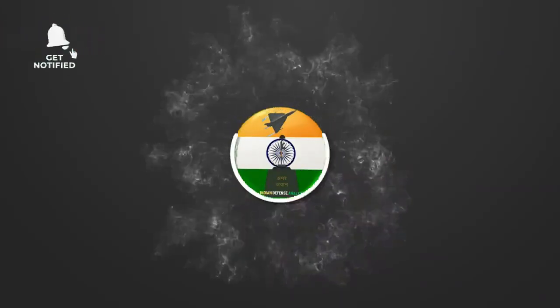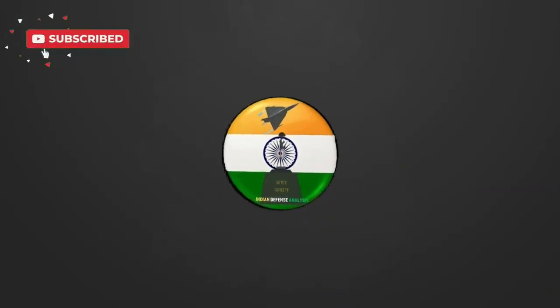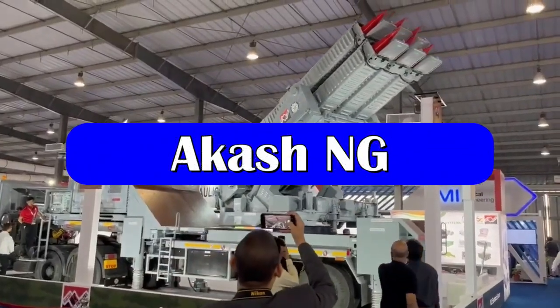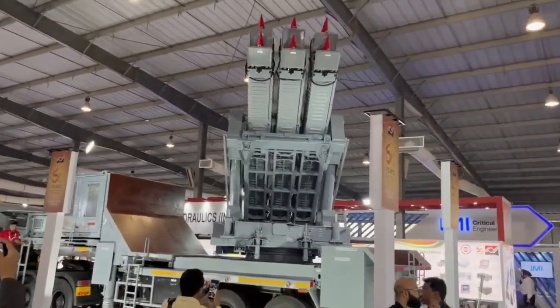Hello and welcome back to your channel Indian Defense Analysis, where we bring you all the latest developments happening in the defense sector. Akash New Generation, or Akash NG, is the successor of the Akash series of missiles being developed by DRDO for the Indian Air Force.